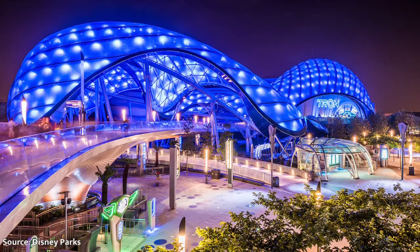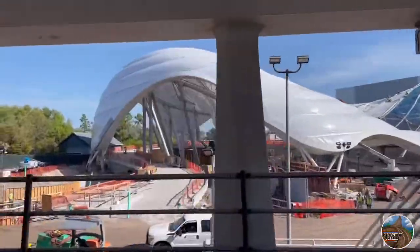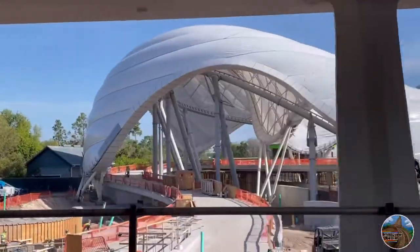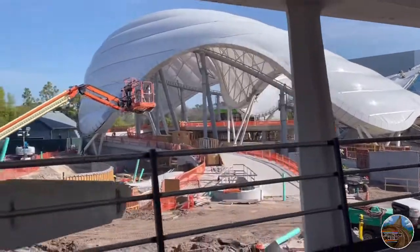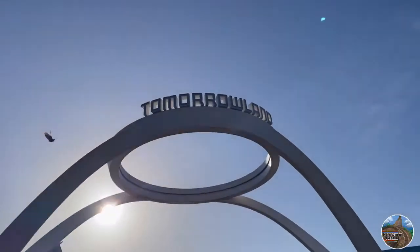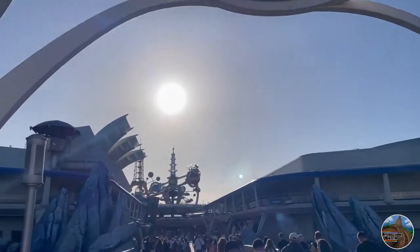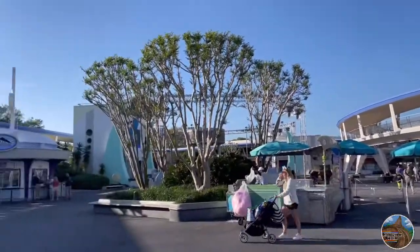Down at Magic Kingdom, you can start to see where some of the pathways and overall landscaping will be going once the coaster does open up. You gotta keep in mind that when this coaster does open, it'll be part of a huge expansion to the Tomorrowland area of the Magic Kingdom, with numerous new shops, restaurants, and restrooms, and it will be a much-needed refresher to this area of the park that seems to be a little bit outdated.